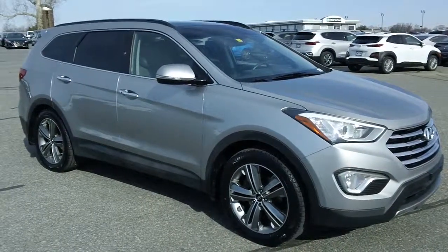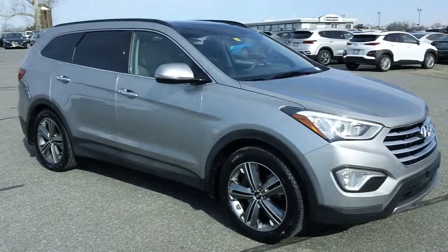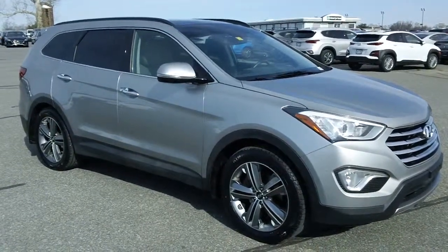Hey, good morning once again folks, it's Rich here at the Preston Autoplex in Maryland. In stock today, this fabulous 2015 Hyundai Santa Fe Limited, just over 64,000 miles.